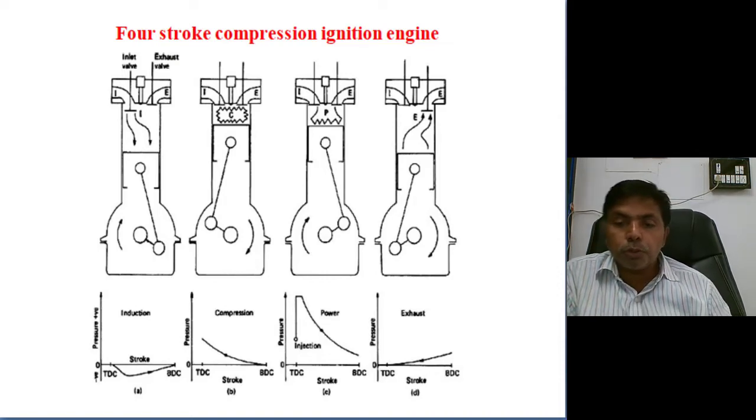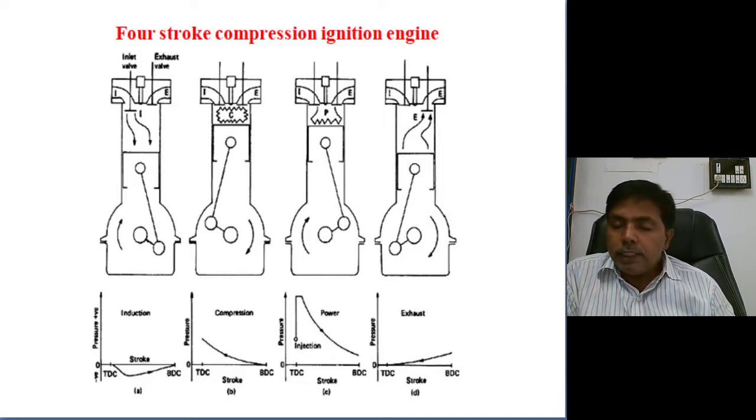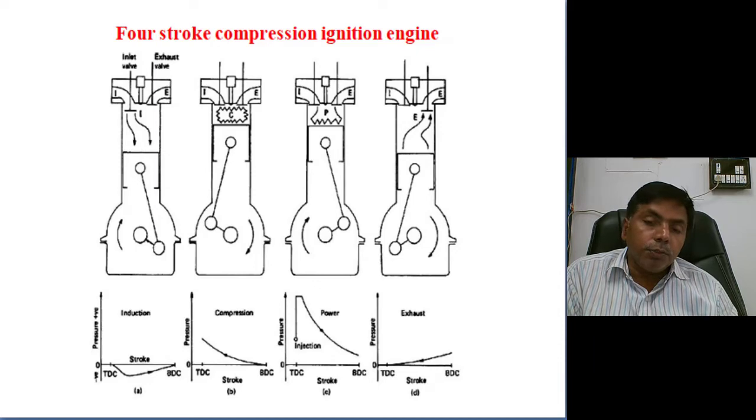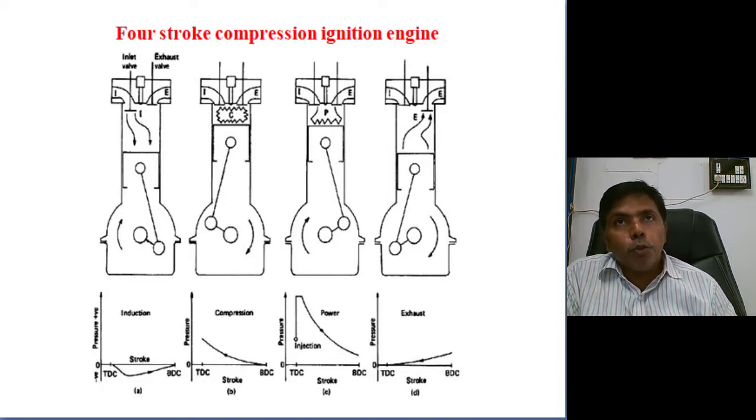These five operations are completed in four strokes — four movements of the piston between the dead centers — then it is called a four-stroke engine. If it takes two movements of the piston between the dead centers, then it is called a two-stroke engine.